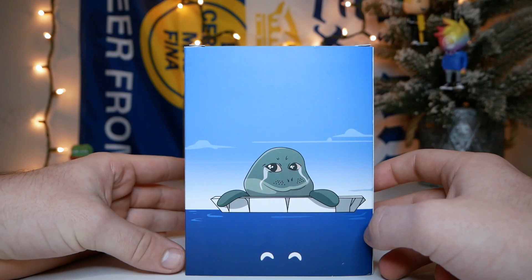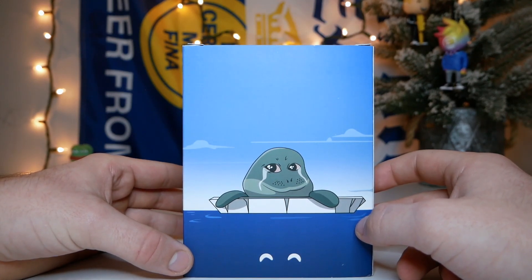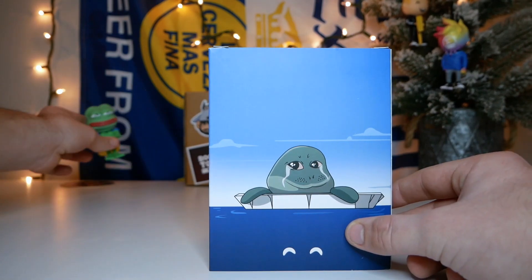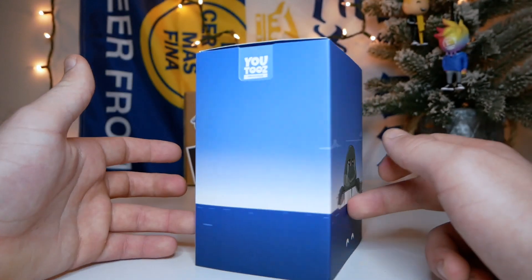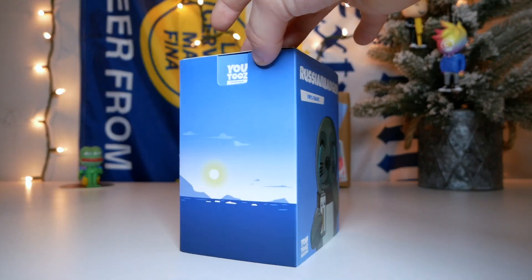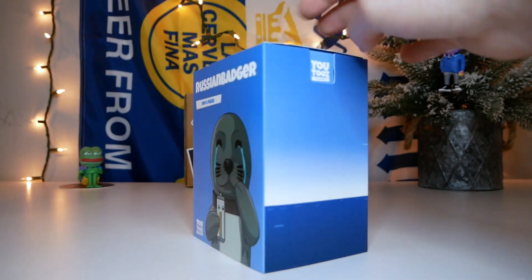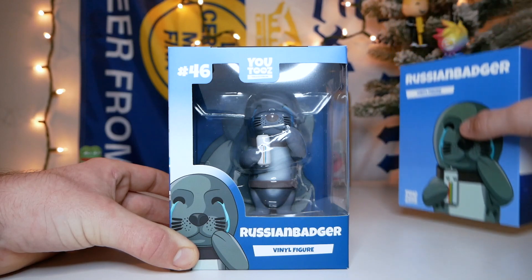On the back here we have a very sad-looking meme seal that kind of reminds me of the Pepe meme — definitely reminds me of Pepe, you guys see the resemblance? And the rest of the sleeve just has the wide open ocean. Let me give you guys a little 360 of the sleeve — it's kind of simplistic compared to most sleeves but I think it has just the right amount of detail, not too much.